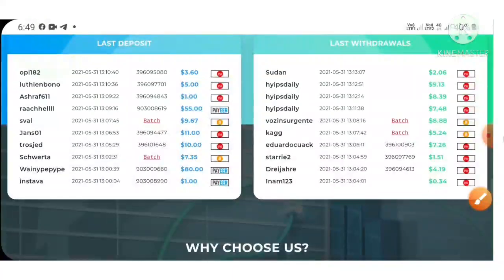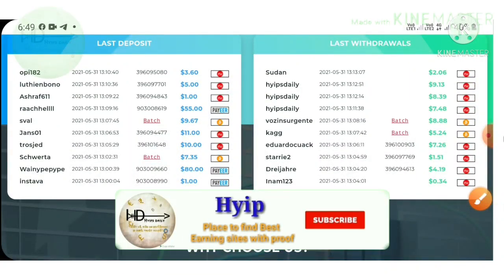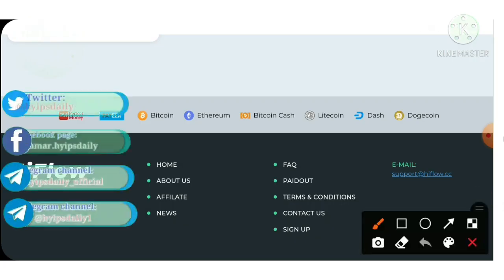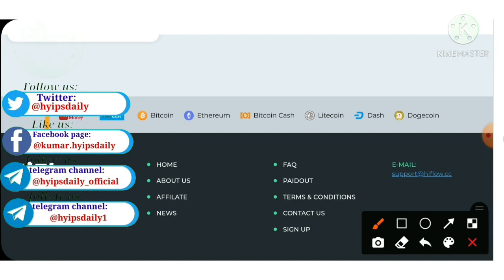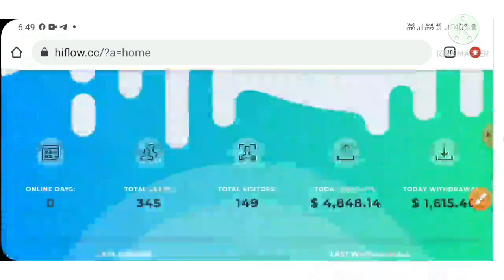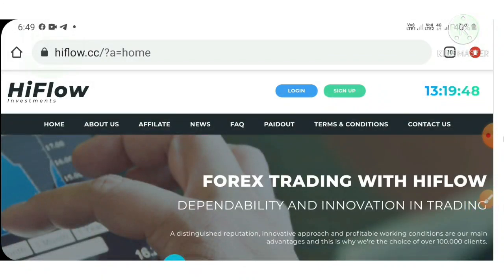You can see some recent deposits and recent withdrawals displayed here. The site accepts payment methods like Perfect Money and Payeer wallets, and in cryptocurrencies it accepts Bitcoin, Litecoin, Ethereum, Dashcoin, and others. Now let me show you how to create an account with the site.